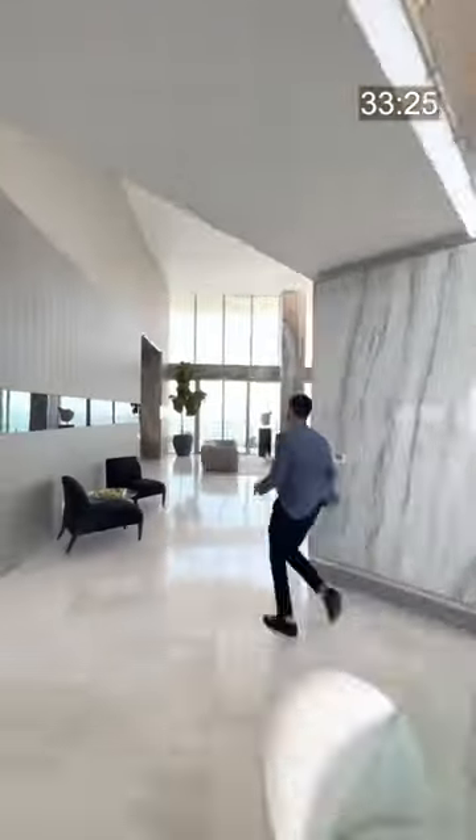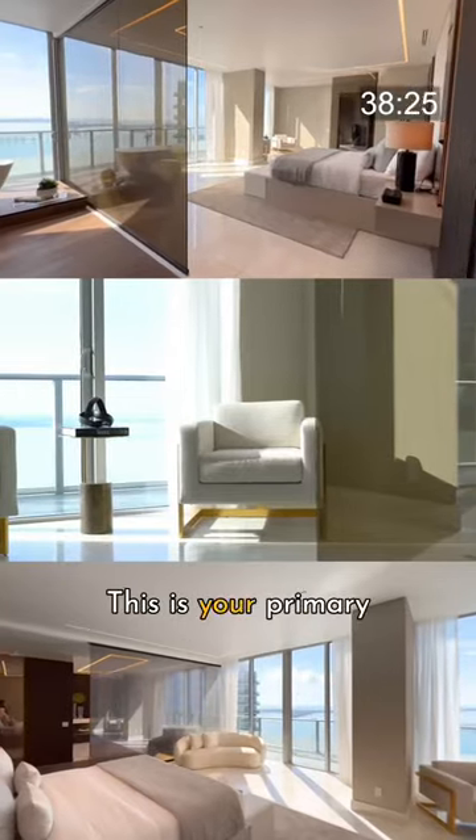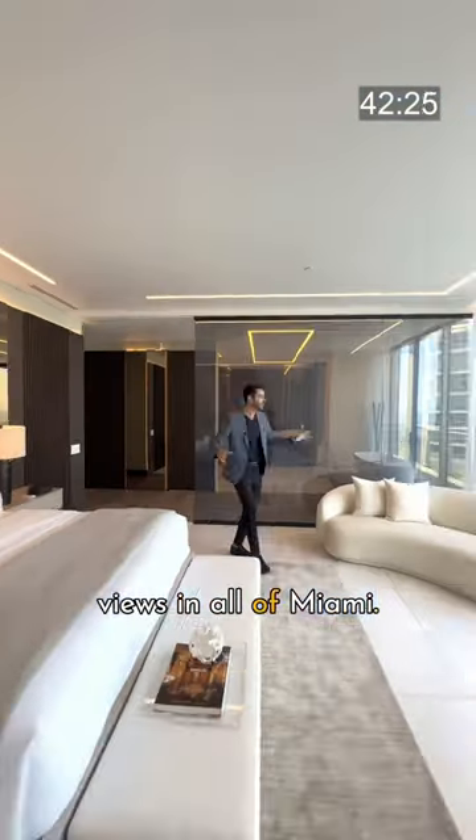Let's go see the master. Bar area upon entry over there. This is your primary suite overlooking the best unobstructed water views in all of Miami.